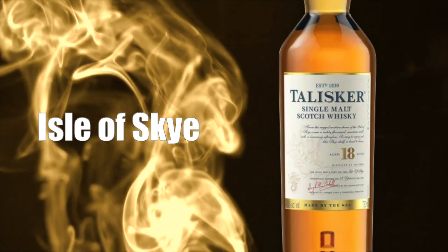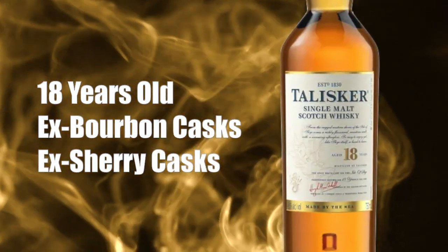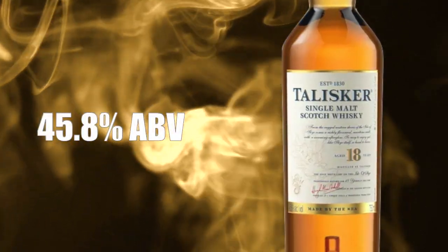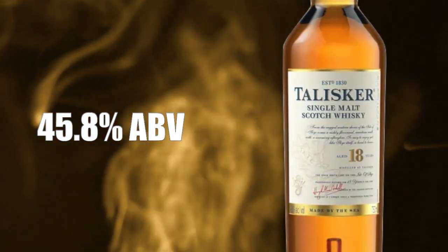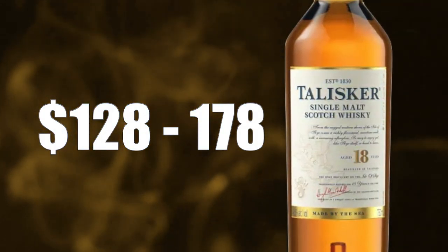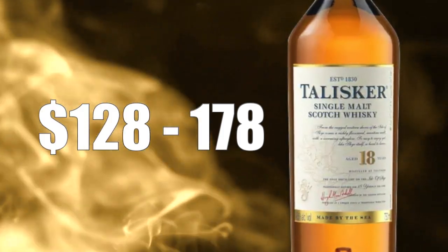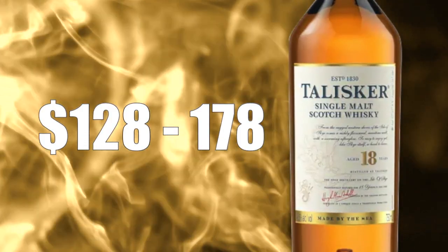Talisker 18 year old is from the Isle of Skye. It's aged at least 18 years in ex-bourbon and ex-sherry casks. It's bottled at 45.8% ABV and sells for anywhere between $128 and $178, mostly in the $170 category in California, but prices may vary depending on where you live. I do not know if it has any added coloring or chill filtering.